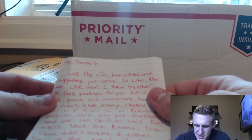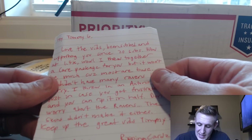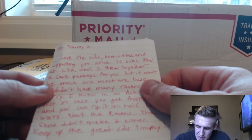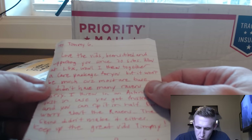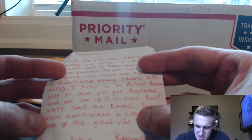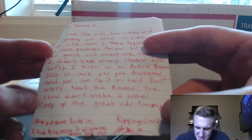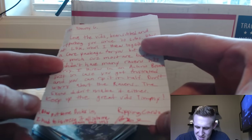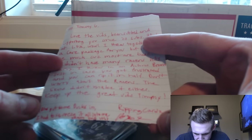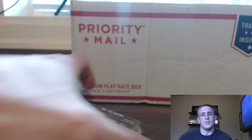Timmy G, love the vids, been subbed and supporting you since 20 subs — now at 1.5k and growing. I threw together a care package for you, but it won't be much because most are base. I didn't have any Ravens hits — sorry. I threw in an Antonio Brown just in case you get frustrated and you can rip it in half. Don't worry about the Ravens — the Skins didn't make it either. Keep up the great vids, Timmy. By the way, put some Duck cards in. Ripping Cards with a Z — check them out.